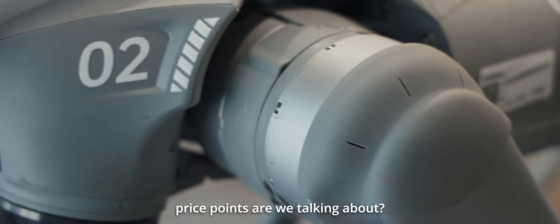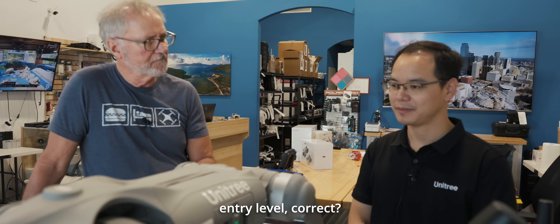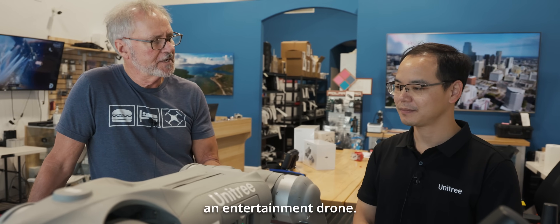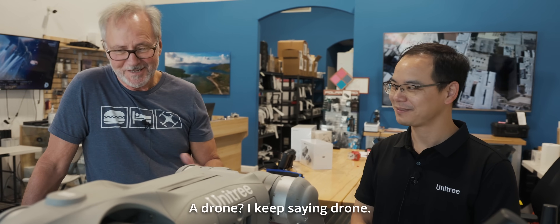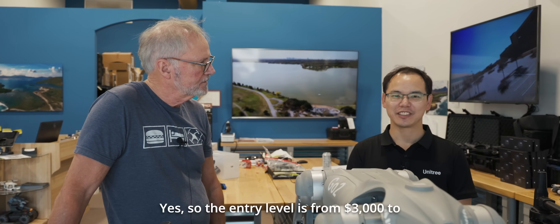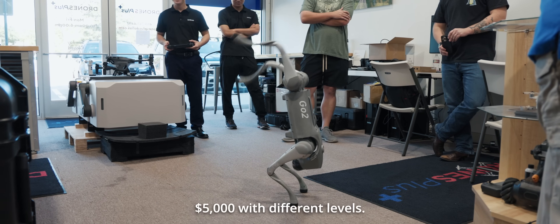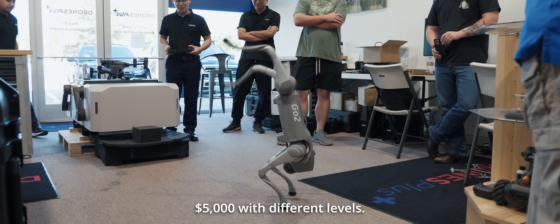So what kind of price points are we talking about? I know that the Go2 Air is your entry level — that's really kind of an entertainment robot dog, which is also called a quadruped. So the entry level pricing at the retail level, how much?